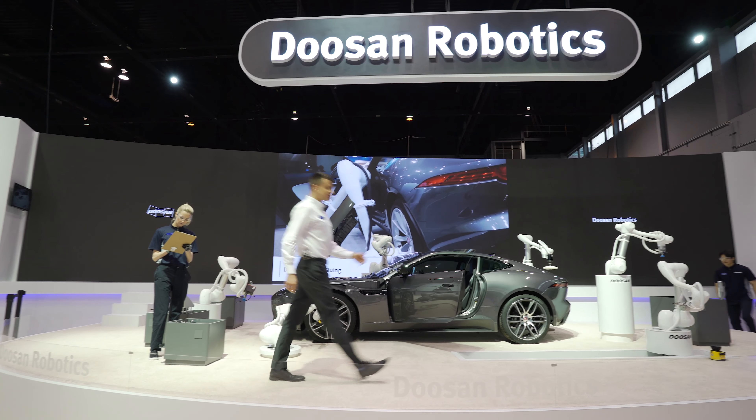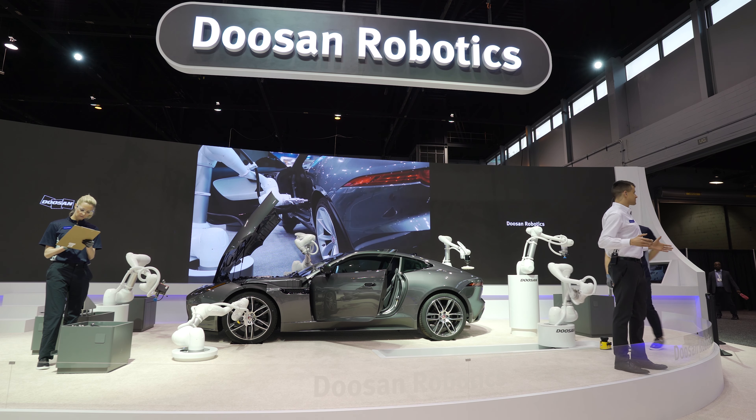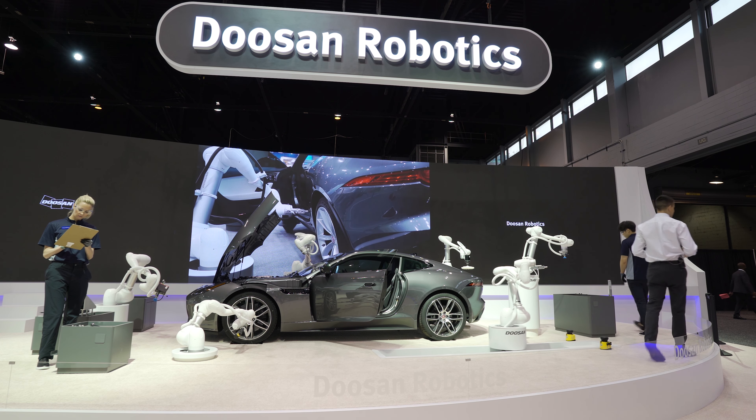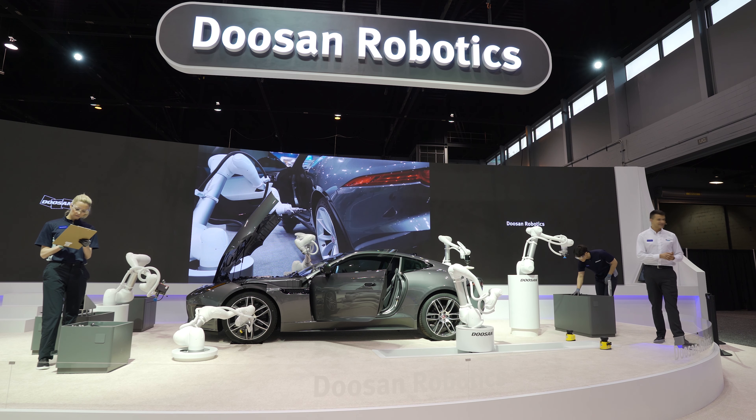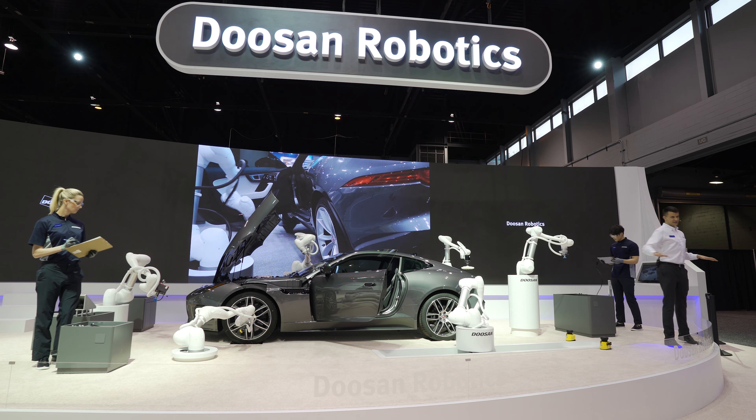In this part, Doosan's Cobot is mounted on a linear motion track that enlarges the workspace of the robot. The robot performs a gluing task on a variety of curves on a wide surface area. The key to a good gluing task is to keep constant speed so that the amount of sealant can be applied evenly.